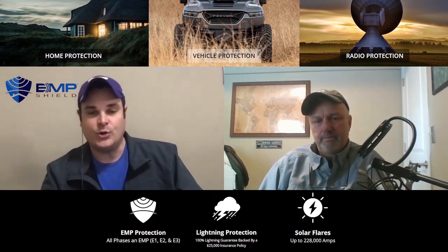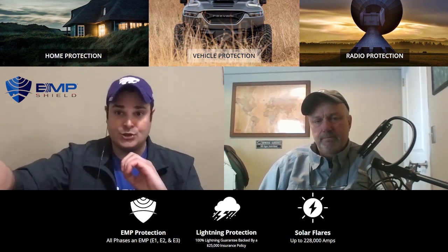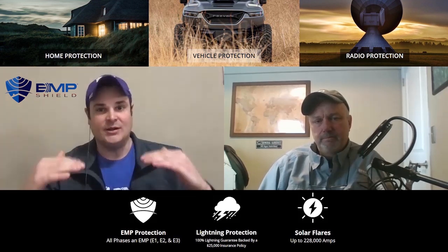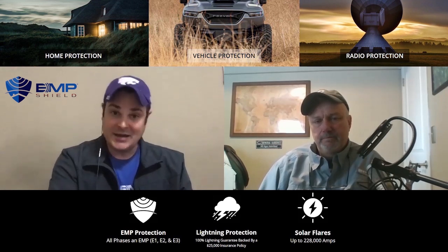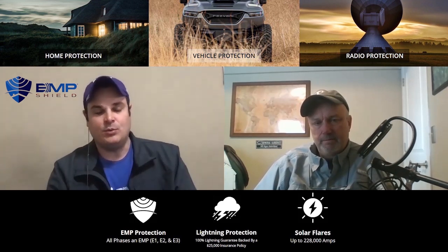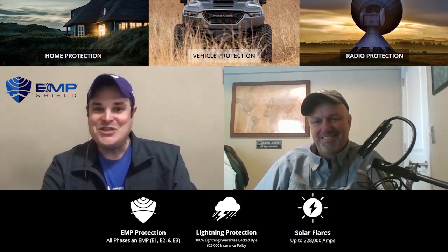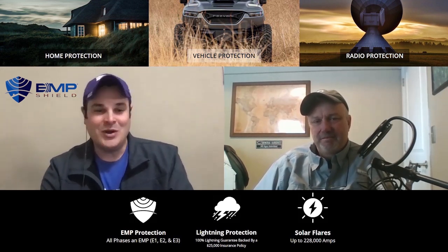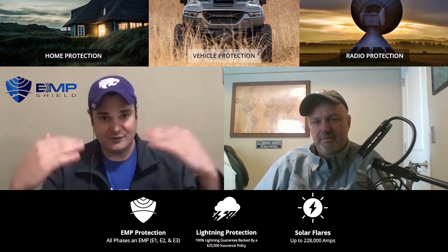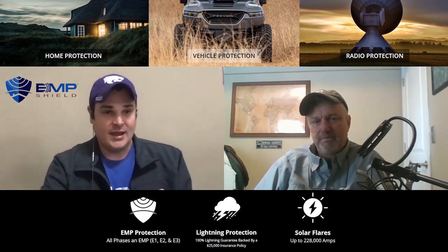The E1 is created from the gamma radiation hitting the atmosphere, which creates ionization. Basically, the gamma radiation hits the atmosphere and freed electrons are shot off towards the earth in all visible directions. The E1 is in the nanoseconds, the E2 is in the microseconds - they call them pulses. The way I like to explain it is it's just raining electrons very, very fast - a large amount of electricity towards the earth. Everything that's a conductor of electricity induces these electrons.